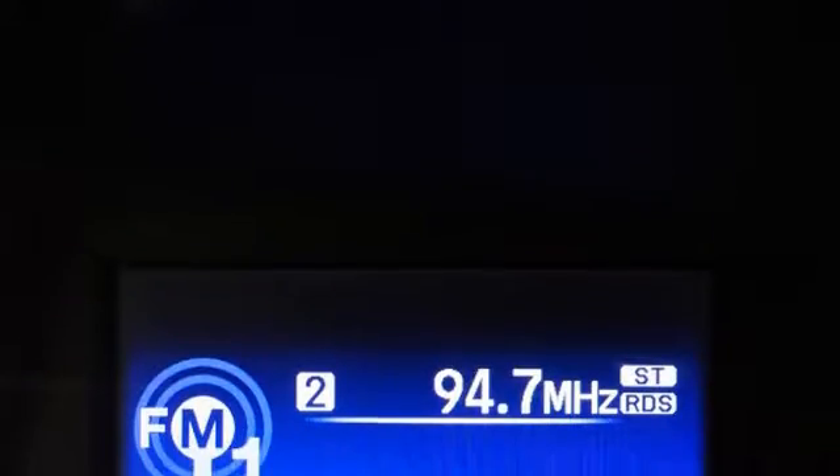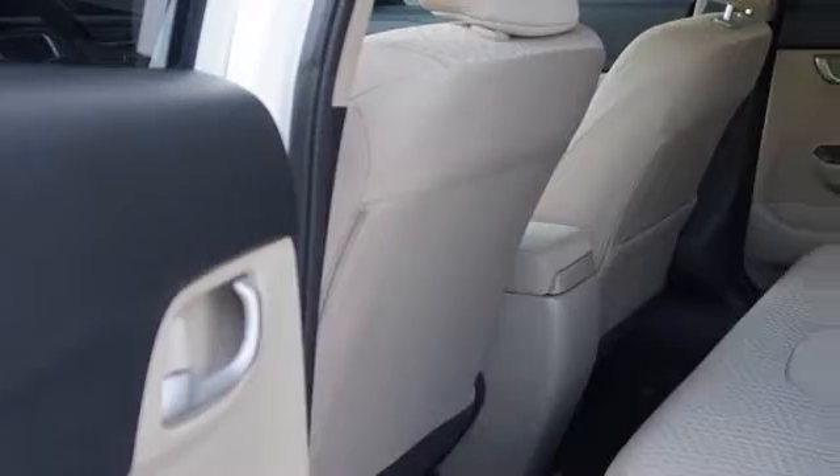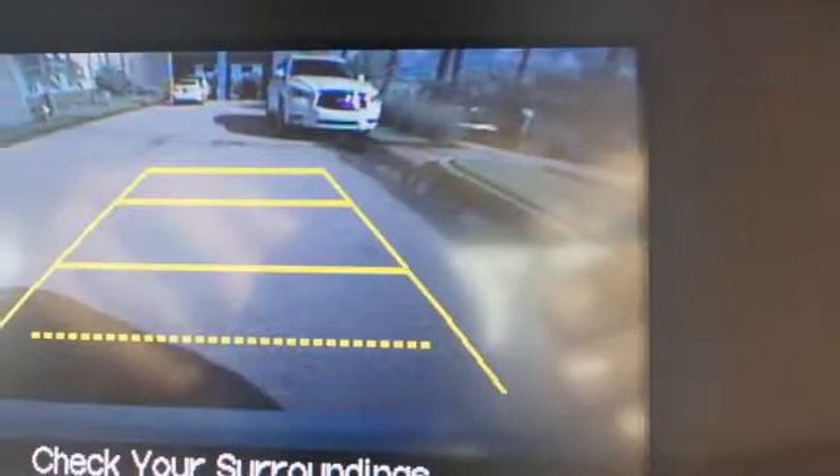All of the following features are included: traction control and stability control systems, side impact door beams, body side reinforcements, an anti-lock braking system, energy absorbing front crumple zones, and a tripodometer. We hope you found this video informative.